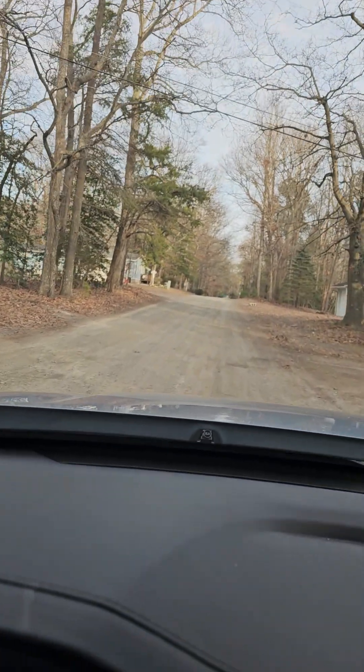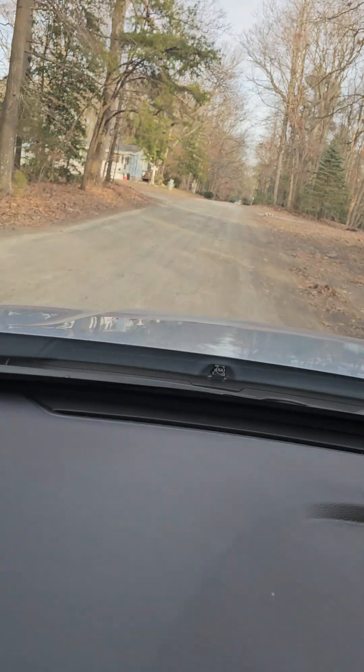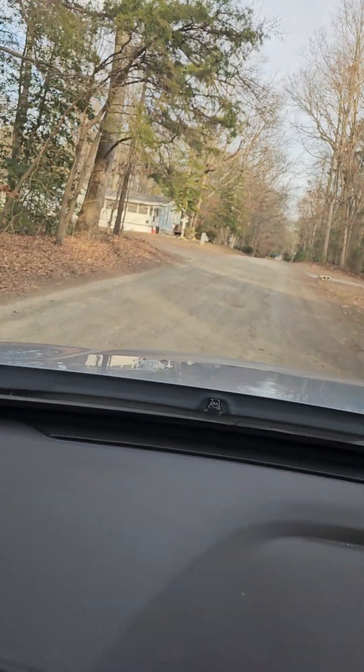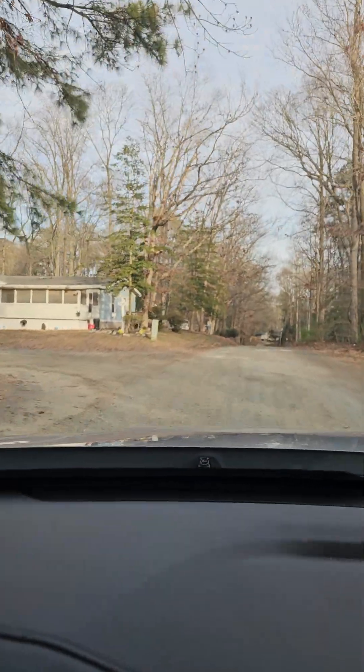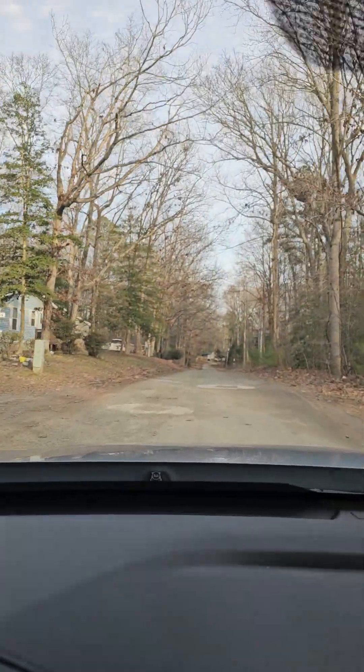Here we are on Pine Road in Lewis, a very potholed road — stone, dirt. It's not bad, but it's not great.